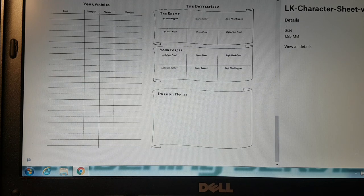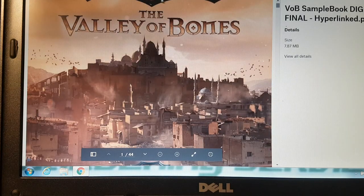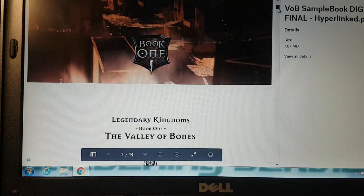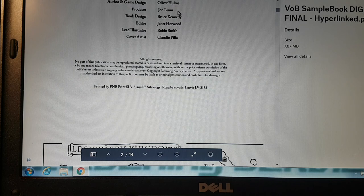Here you go — Legendary Kingdoms: The Valley of the Bones, this is the first book. If you see the artwork, it's off the scale. One of the things that pulled me in was the artwork for the first book and the second book. It's on PDF. The author and game designer is Oliver, and producer is John.